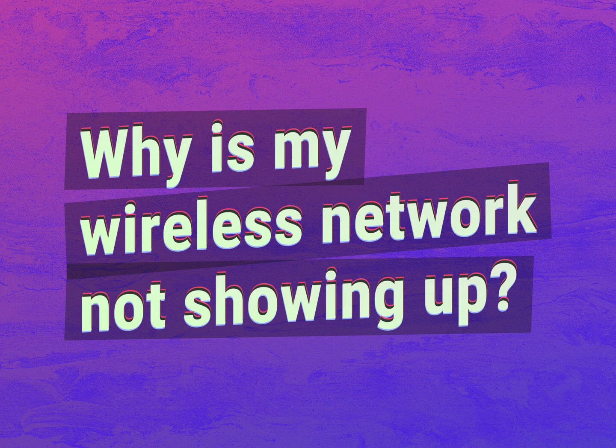Why is my wireless network not showing up? Our mission is to provide accurate answers.